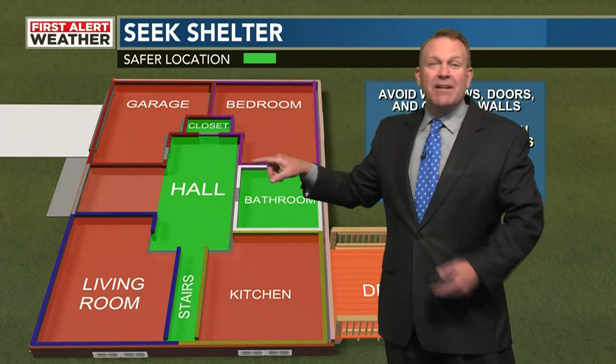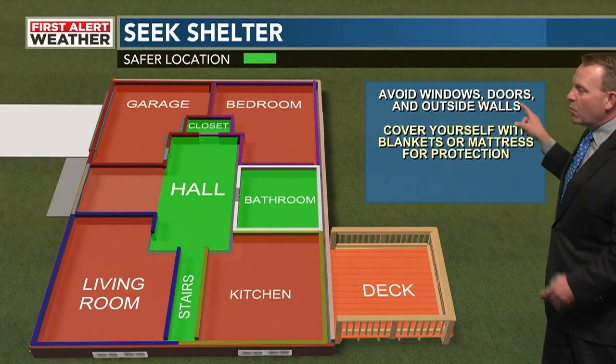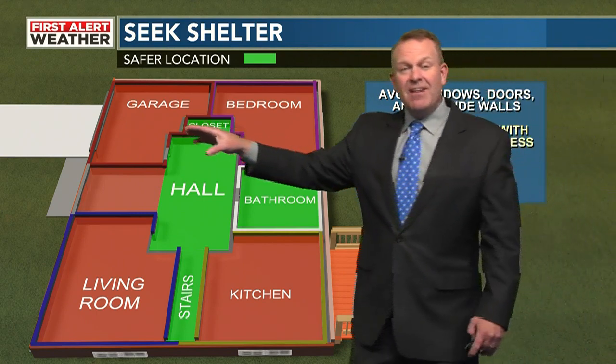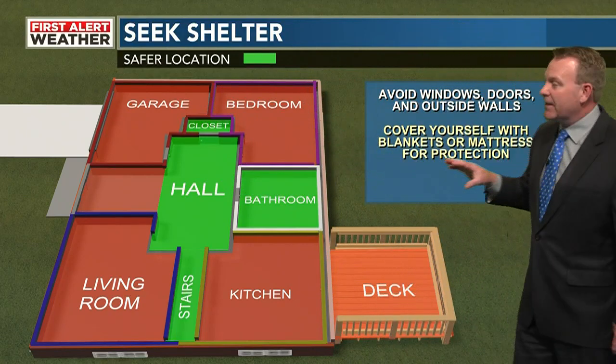The safer locations are in green: the hallway, the stairs. But by far, the smaller the room, the safer you're going to be. You have to avoid the windows, avoid the doors. Keep in mind this garage here — the garage door is most likely going to fail, and the roof on that side of the house is going to go completely off if you get a direct hit.